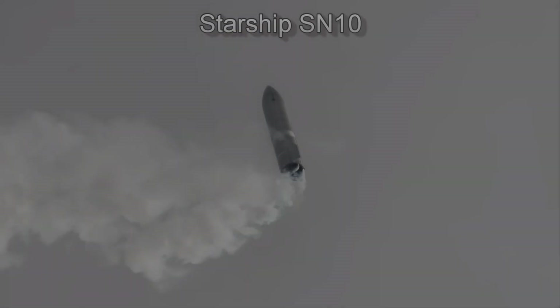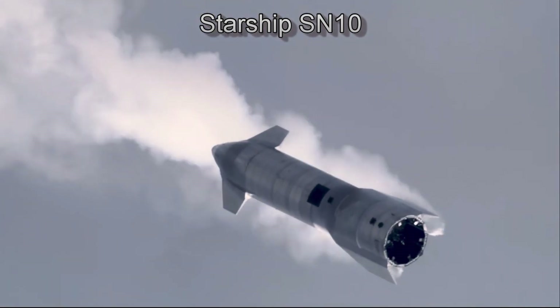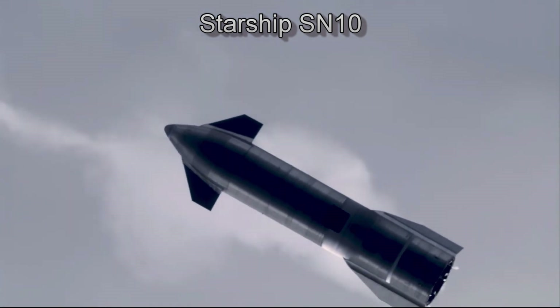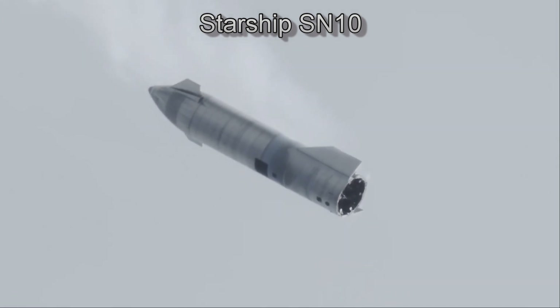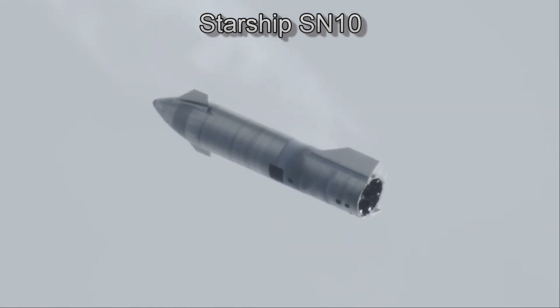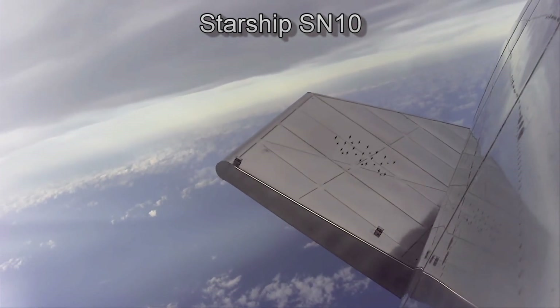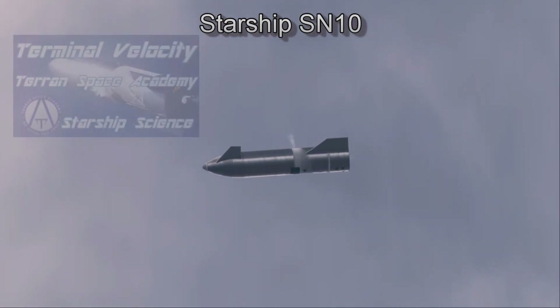Now, for Starship operations, the engines are turned off and the ship falls after a flip-over maneuver during testing or on re-entry. During this fall, the broadside of the ship is turned toward the airflow. The g-forces from a fall that starts at 10 kilometers are a lot less than the g-forces that will be felt from orbital re-entry. In testing, the ship starts at a relative vertical velocity of zero. As the ship accelerates, it reaches a terminal velocity.